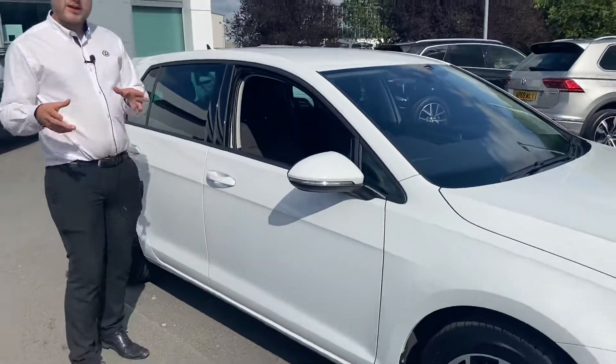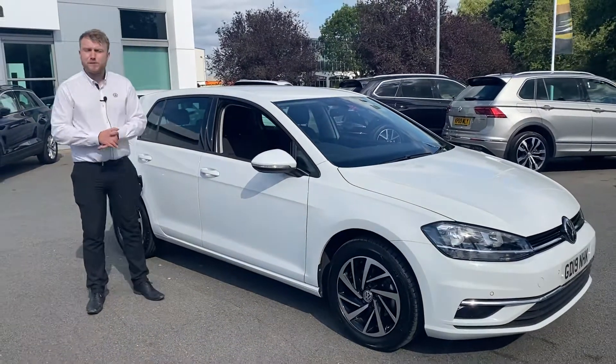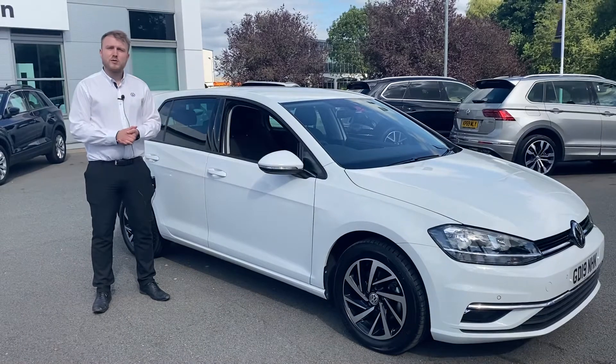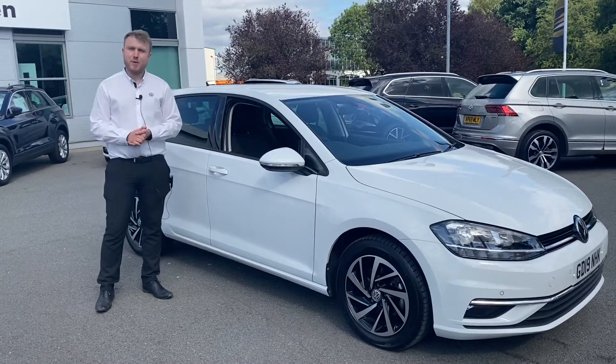Now any questions, if you would like a test drive or whatever it might be, just feel free to contact myself. My name is Greg Dimelo on 01270 50 70 50. I look forward to hearing from you soon. Thanks, bye bye.